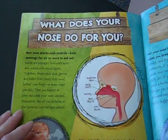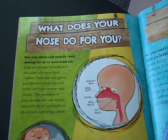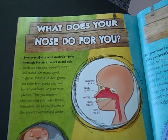Here's what your nose does for you. Your nose starts with nostrils, which are two openings for air to move in and out. Inside are passages lined with hairs and coated with mucus or snot. Together, these catch dust, germs, and pollen from plants that could bother your lungs or even make you sick. Then you sneeze or blow out what your nose catches.